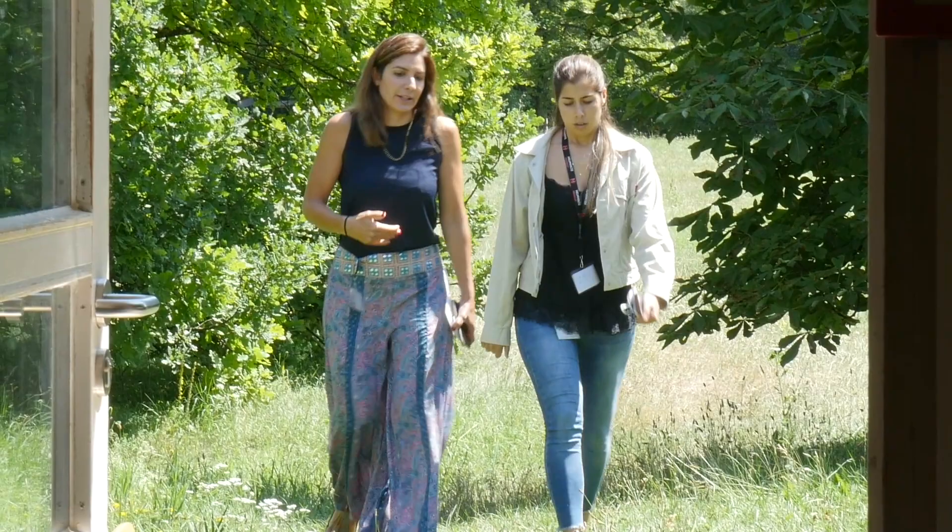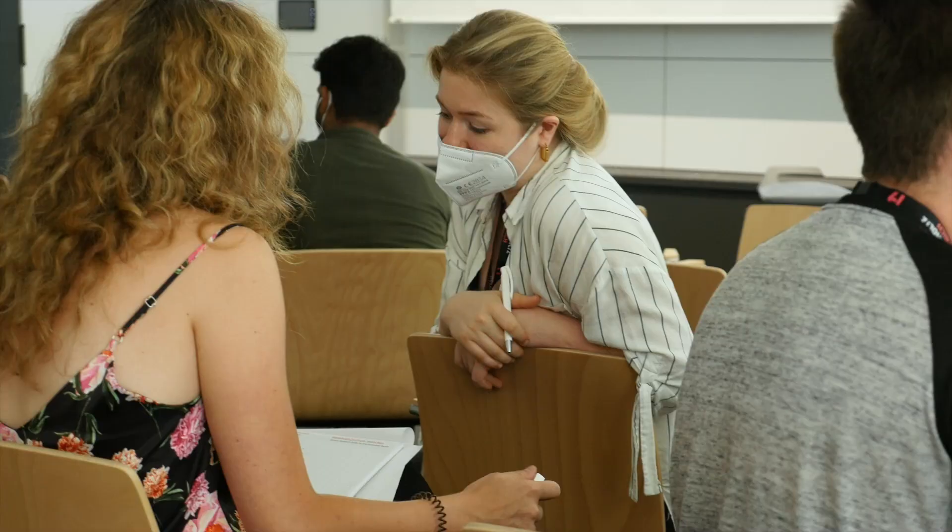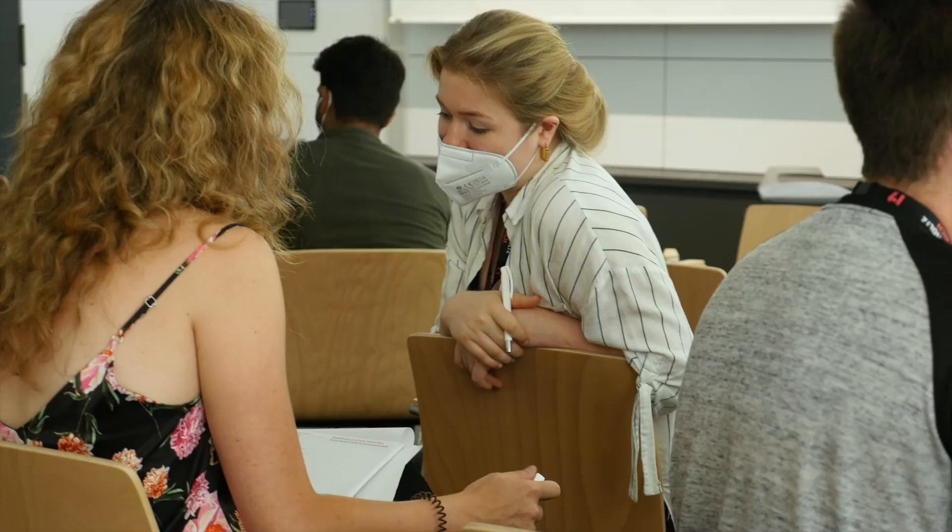Although we are part of the Helmholtz Research School for Diabetes, we are also part of the Helena Research School, which is the main research school at the Helmholtz Centre. We get to attend the orientation days organised by Helena, where we are able to meet all the other international students that start the PhD. It's really nice to meet other students that are in the same position as yourself.